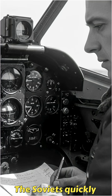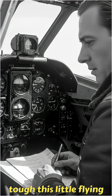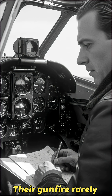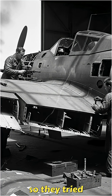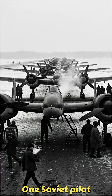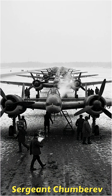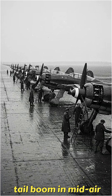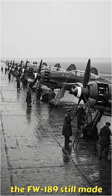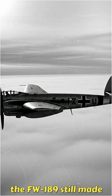The Soviets quickly realized how tough this little flying eye was. Their gunfire rarely brought it down, so they tried something drastic: ramming attacks. One Soviet pilot, Sergeant Chumberev, actually sliced off an entire tail boom in midair. Unbelievably, the FW-189 still made it home.